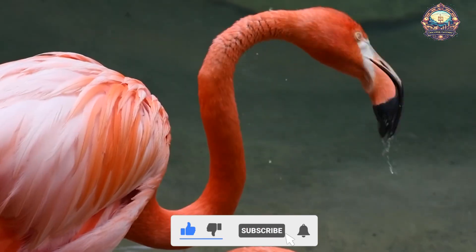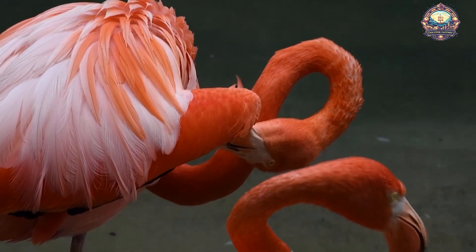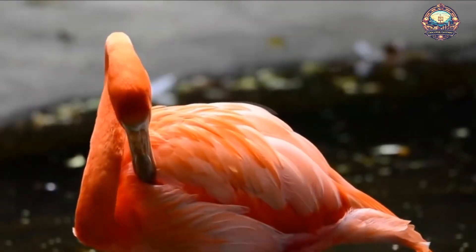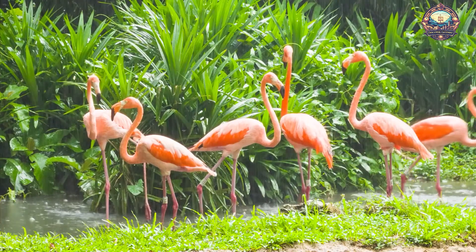Flamingos are highly social birds, often living in colonies that can number in the thousands. These colonies provide safety in numbers and are essential for breeding. During courtship, flamingos perform synchronized group displays, such as head flagging and wing saluting, to attract mates.